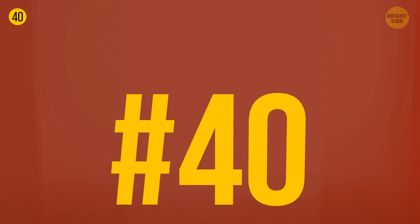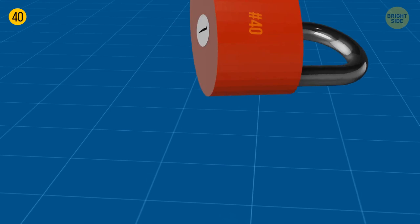A tiny hole on the bottom of a padlock is there to drain water to help avoid corrosion. It's also the most convenient place to lubricate a padlock — a drop of oil in there will make it open and close more easily.